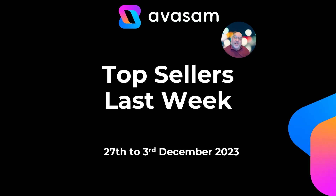Hi, it's Matt Franklin here, Commercial Director for Avasam. It's last week's bestsellers and this week's top 10. Here we go for the 27th of November through to the 3rd of December.